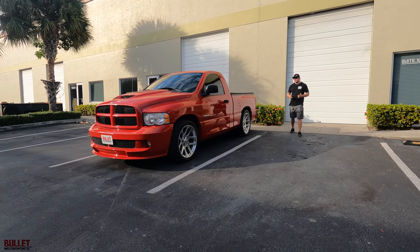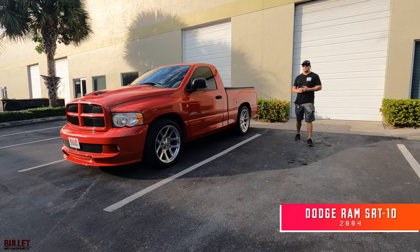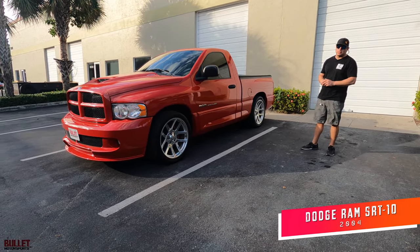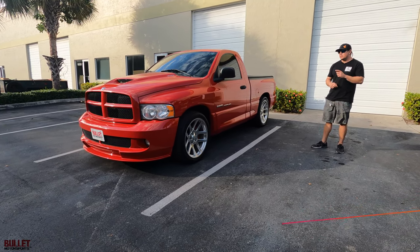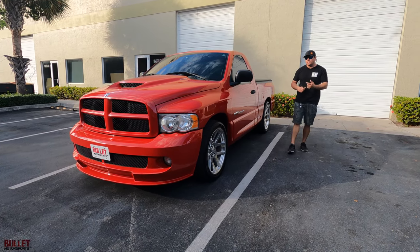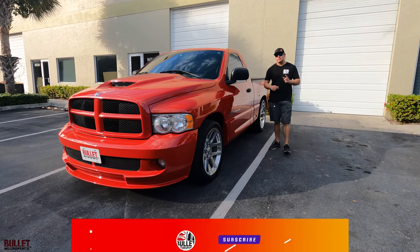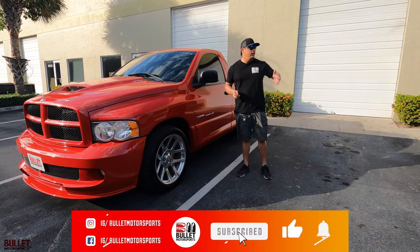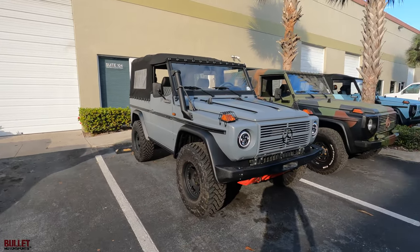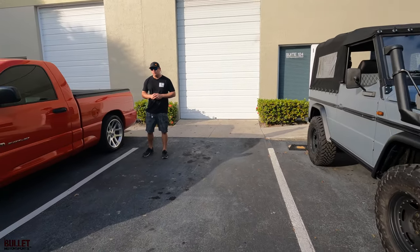Hey guys, it's Jonathan from Bullet Motorsports. Right next to me we have a 2004 Dodge Ram SRT10. This is powered by a Viper V10, 500 horsepower, 6-speed manual transmission, 22-inch wheels, and this thing runs amazing. We're going to take it for a test drive, do a full walk around, and let you decide if this is the right truck for you. If you have any questions, just give us a call at 954-363-2261. Let's go for a ride.